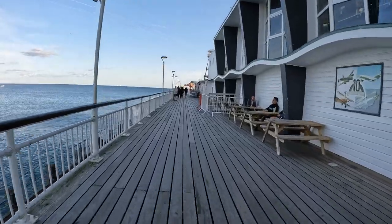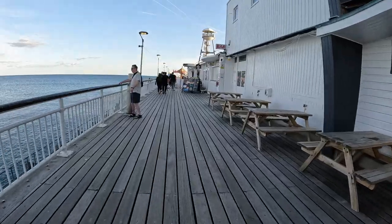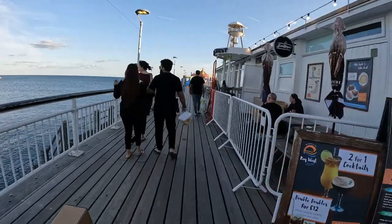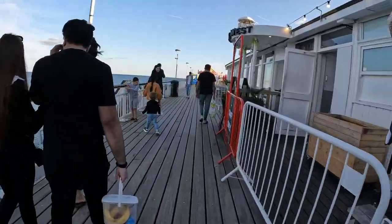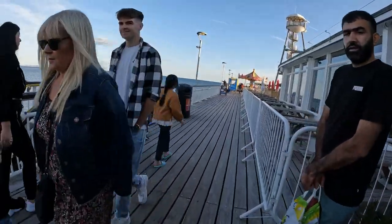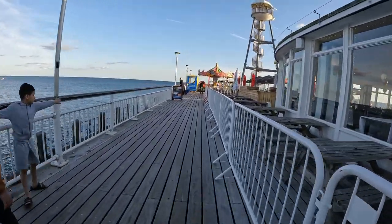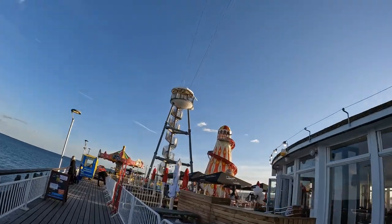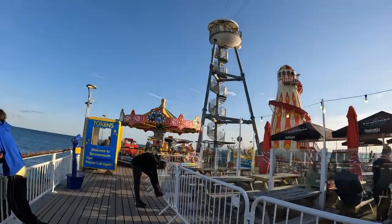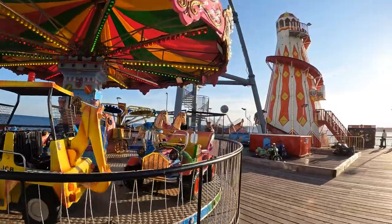Then we go to sample the great British classic dish, fish and chips. There's a little theme park here at the end of the pier. But you can actually go up there and do cable all the way back down to the beach.